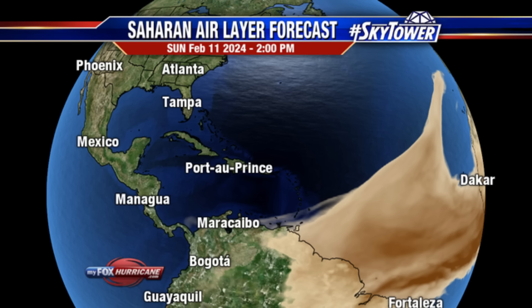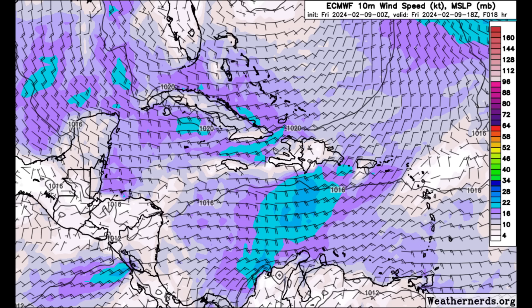Moving on to the wind forecast for today — things have certainly calmed down, especially since earlier this week when there were literally tropical storm force winds in parts of the Caribbean. It's going to be a little bit windy, anywhere from around 10 up to 20, maybe 25 knots at maximum, as we head through today.